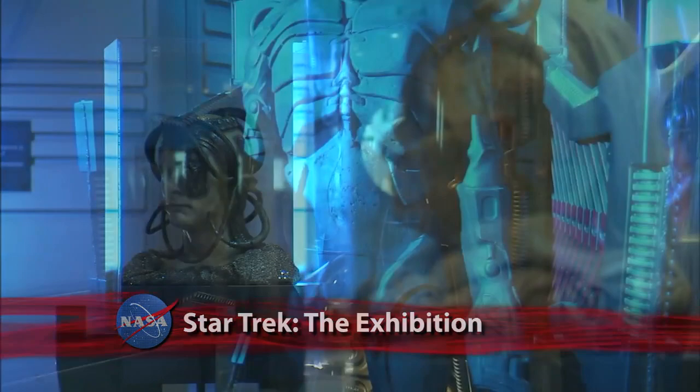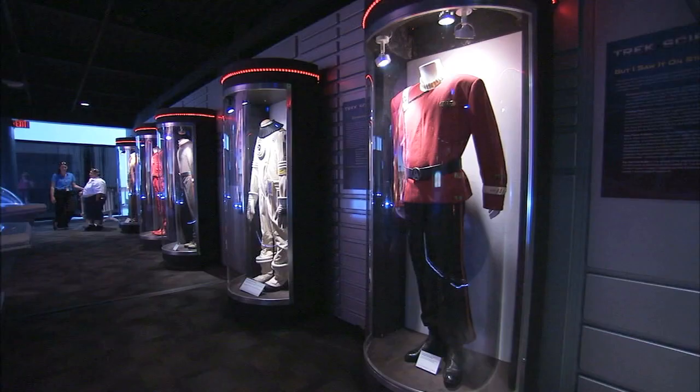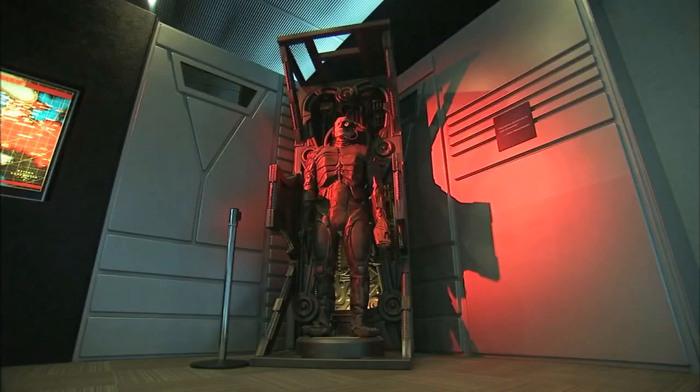It's called Star Trek: The Exhibition, and it's attracting both die-hard fans and novices to the Kennedy Space Center's visitor complex. The interactive exhibit showcases authentic Star Trek artifacts from the past 45 years, including one-of-a-kind costumes, props, and displays from the popular 1960s television show and subsequent feature films.